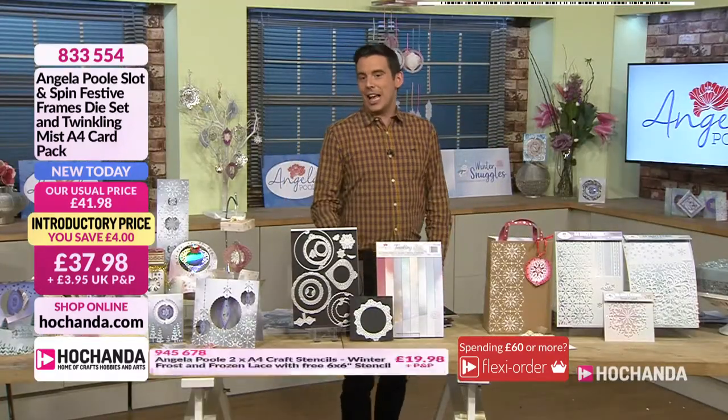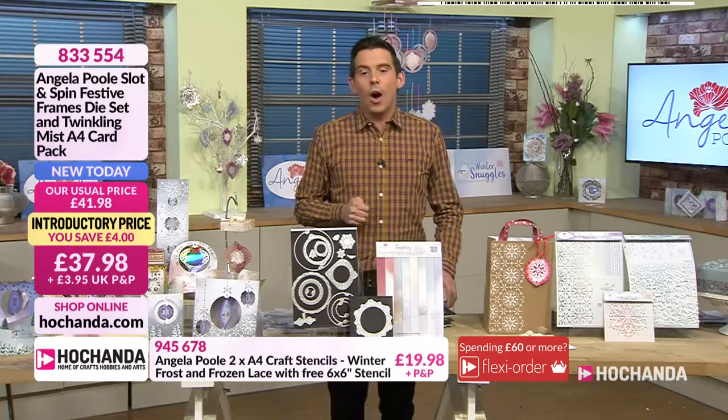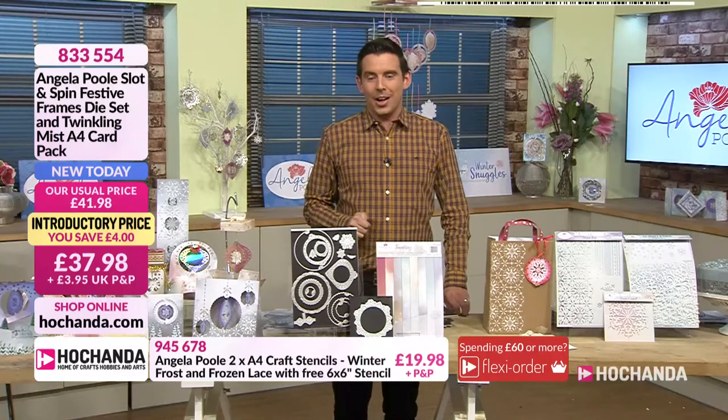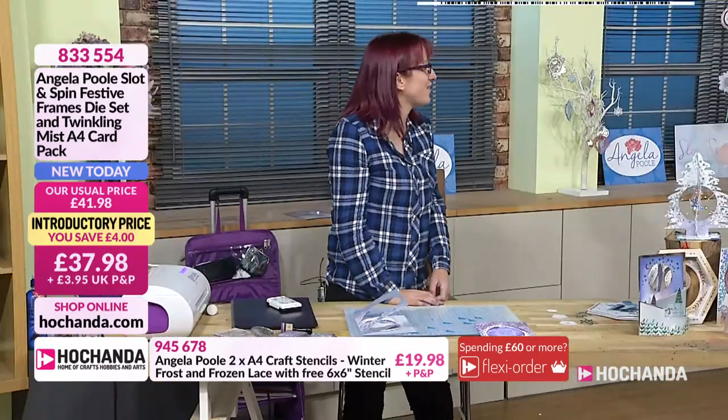The lady that knows more about these dies — obviously bar from Angela herself, her right-hand woman — it is our Zoe. How are you, my love? I'm very, very well, thank you very much. How are you? Very well.